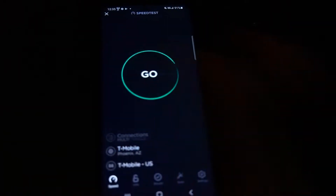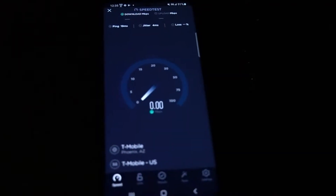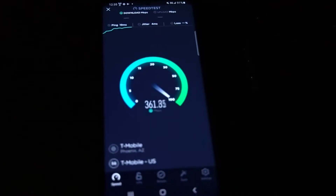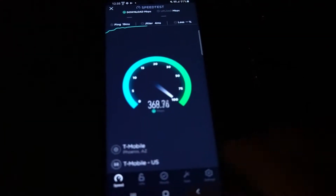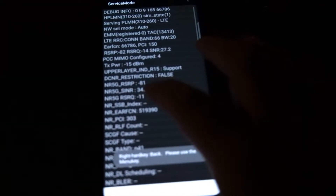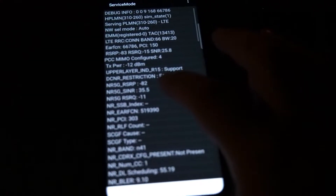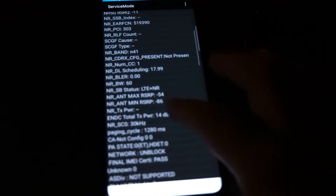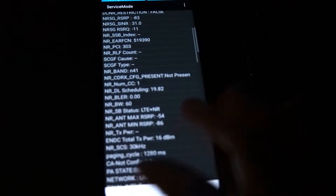Alright guys, let's do this test right here — this is the S20 Plus. 19 ping, 4 jitter. Just to show you guys the configuration while that test is running: negative 80 RSRP, which is really good for the N41. Then we've got Band 66 at 20 megahertz, Band 2 at 10 megahertz, and 60 megahertz of N41.